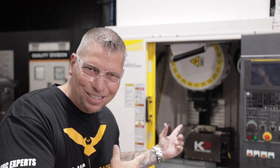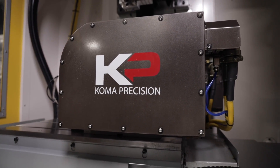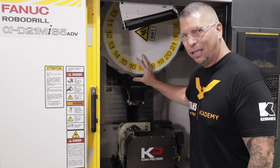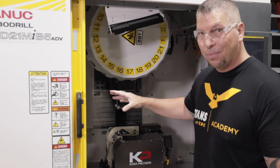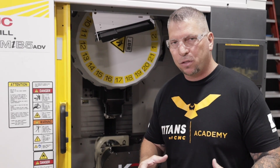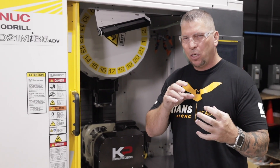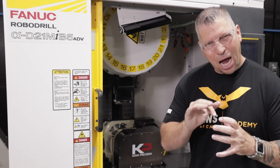This is the RoboDrill from FANUC. We actually have the COMA five-axis in here, we've got the tool changer — everything is lightning fast — and a 24k spindle. This thing is going to move. We're not going to be machining big Inconel parts in this; small aluminum parts, different types of steels, getting after it hard and fast.